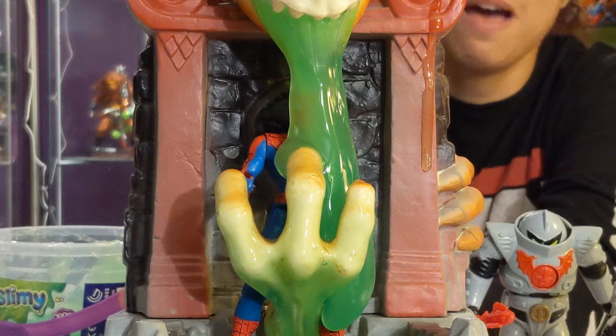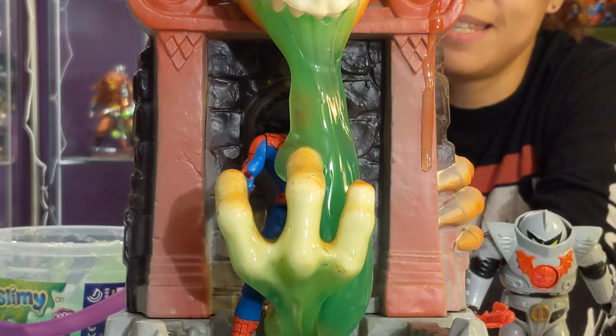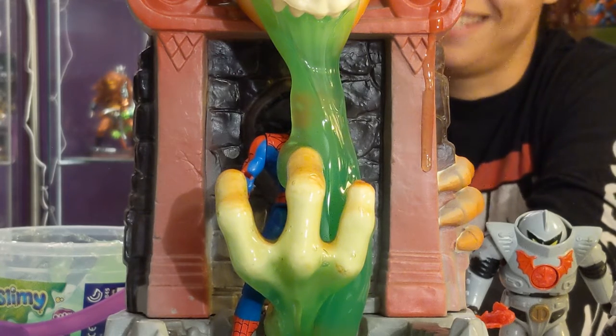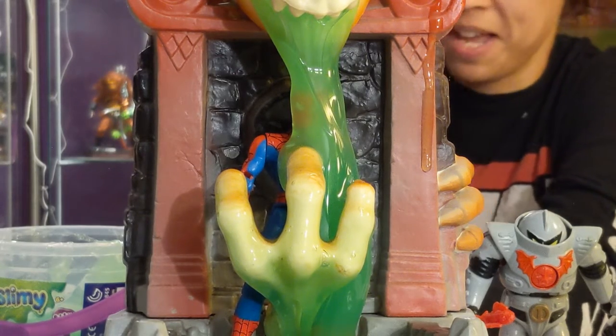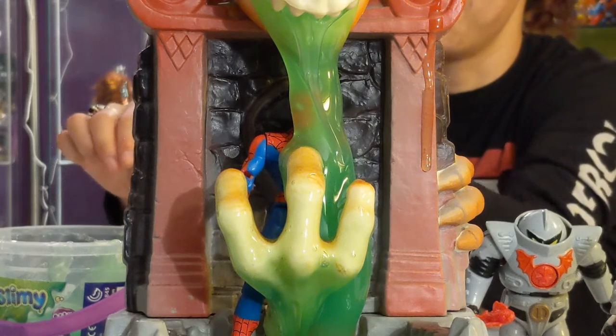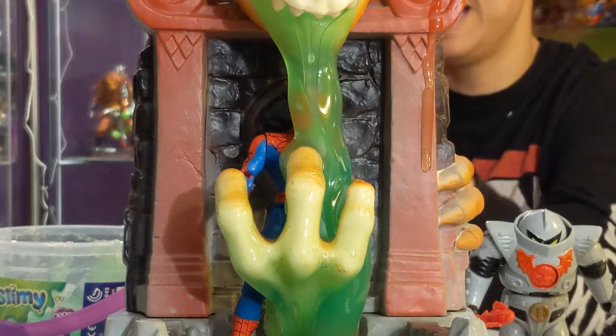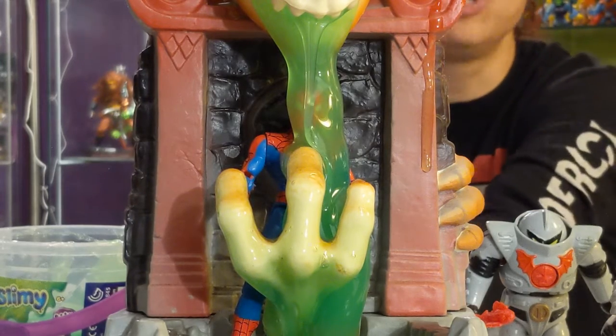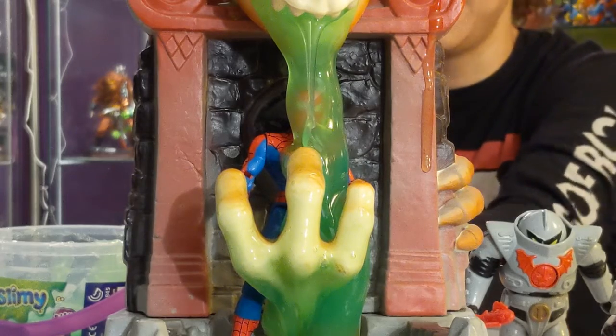That is our first contestant for 'You Name It We Slime It.' Again, if you have anyone in particular that you want to see get slimed and we have it, you name it we'll slime it. That was really fun — there's a whole bunch of goo back here that I have to clean up after this video. But I hope you enjoyed it, Max, and that you got to see one of your little Marvel characters get destroyed in the slime pit of doom.